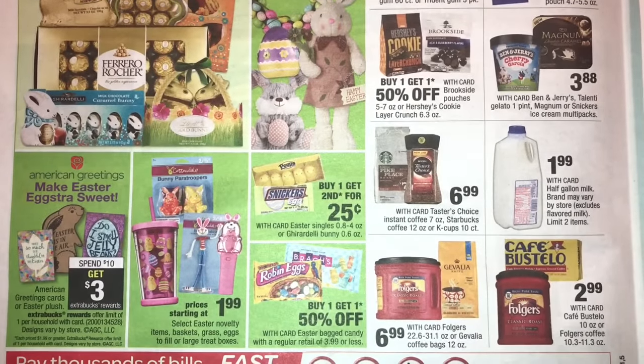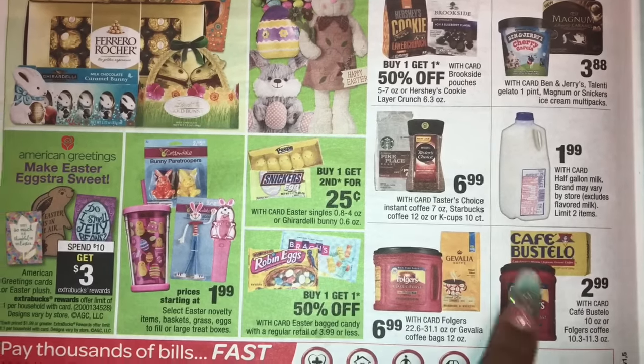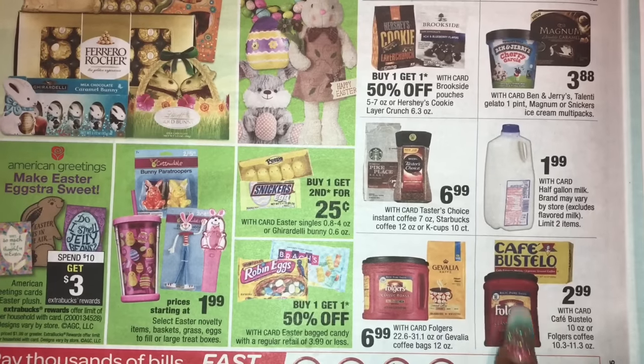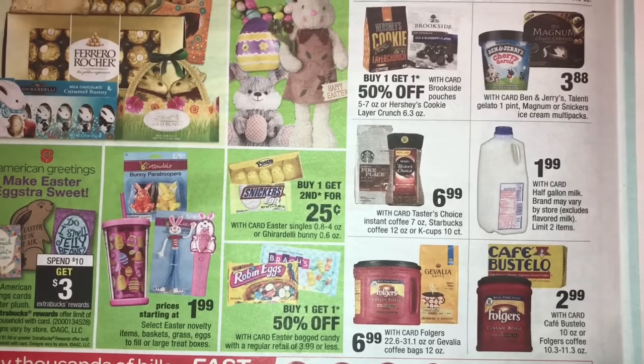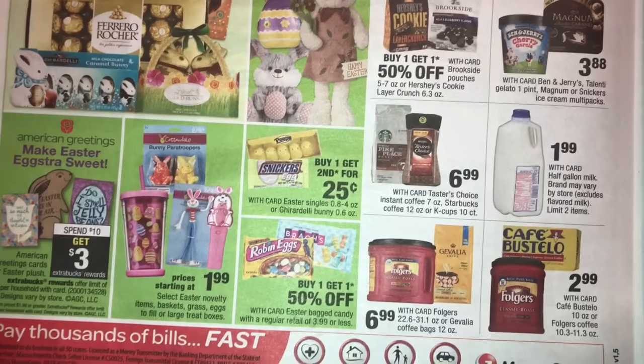A half gallon of milk is $1.99. We've got some ice creams here — I'm going to hold this so you can see it. I'm going to skip over the coffee details, but I do have a CRT for $2 off coffee, so if this is $2.99 that would make the coffee 99 cents. Check your CRTs if you have coffee and want to hold on to those and use them next week.